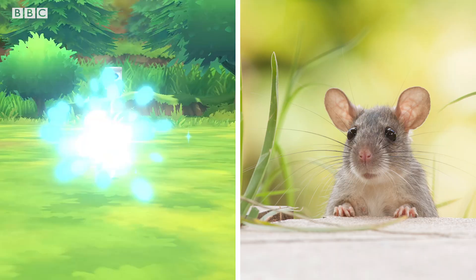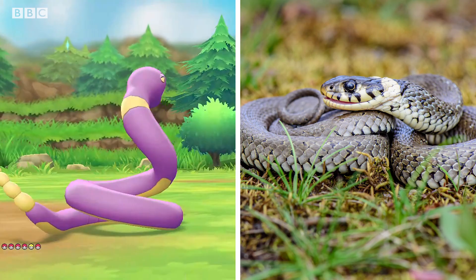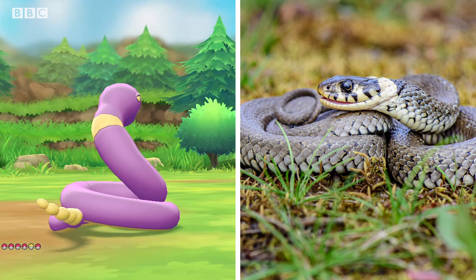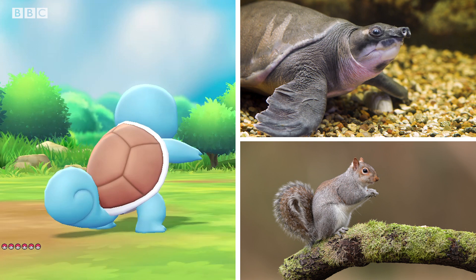Many of the creatures in Pokemon look like they're taken directly from nature — Rattata from a rat, Zubat from a bat, or Ekans from a snake. And Ekans is actually even 'snake' spelt backwards. Some are still obvious but have been mixed in adorable ways that you may not initially notice. For example, Squirtle looks just like a turtle until you notice its squirrel tail, making the penny drop finally about the name.